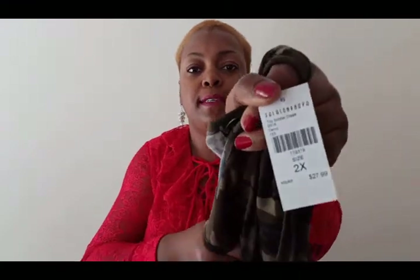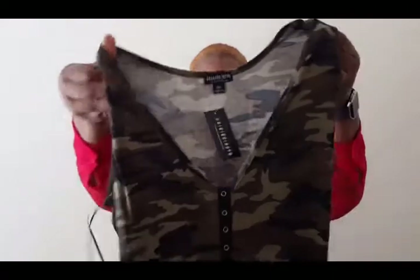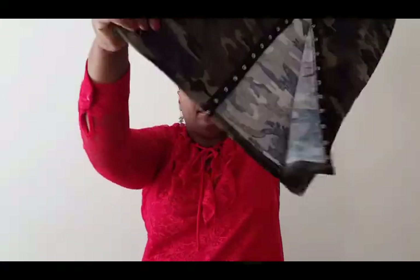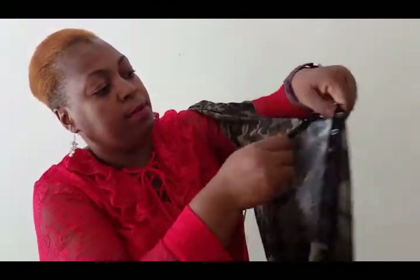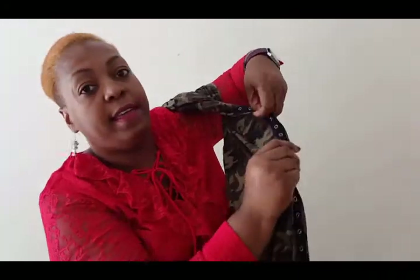This one is the Toy Soldier Dress in camo, it's a 2X. This one has some snaps in the front so you could finish snapping it down. Oh, it stopped right there — so it only goes right up to here, and then these ones are fake.